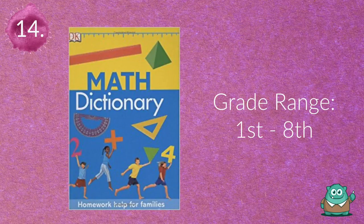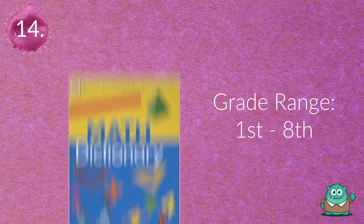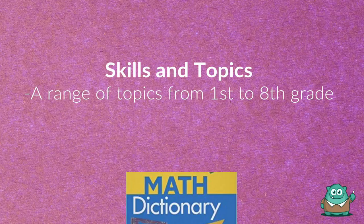Number fourteen is Math Dictionary: Homework Help for Families. Send students home with this reference book to help them through homework and encourage their parents to lend a hand.